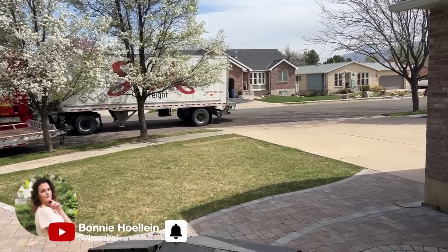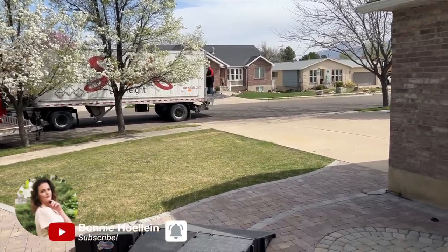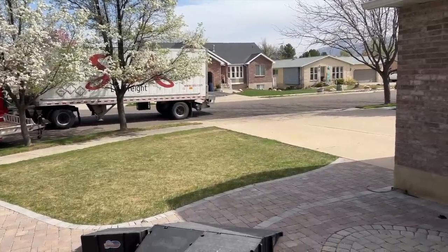We have a very fun delivery for today. I'm laughing because what am I even doing? What am I thinking? I don't know, but this is going to be a fun vlog.